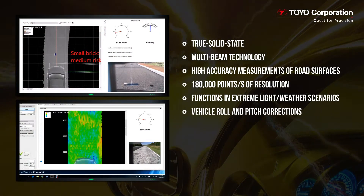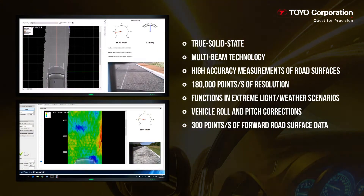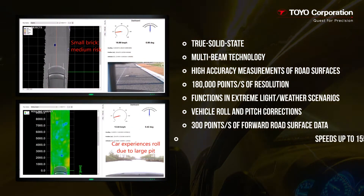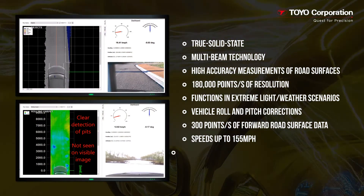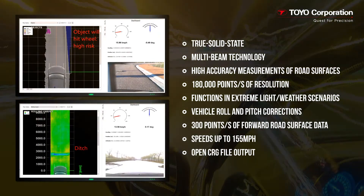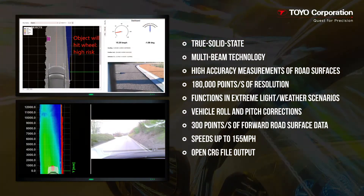Additional features include: provides correction for vehicle roll and pitch; delivers real-time output of forward road surface data at 300 points per second; supports speeds of up to 155 miles per hour or 250 kilometers per hour; and provides the open CRG file format, an open source standard used for the creation, modification, and evaluation of road surfaces.